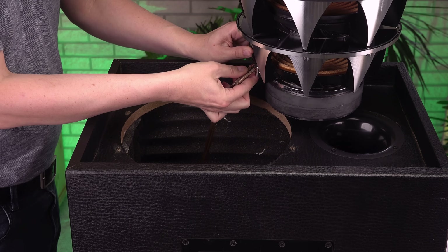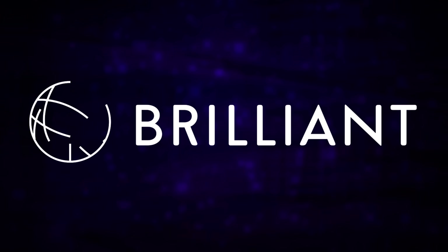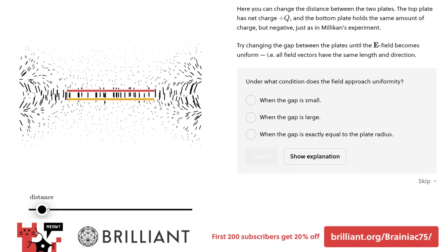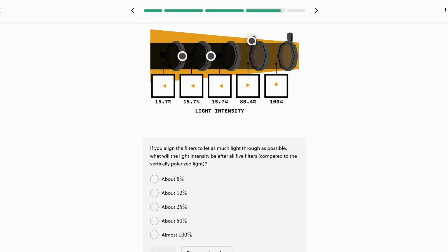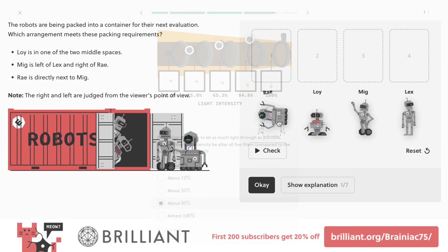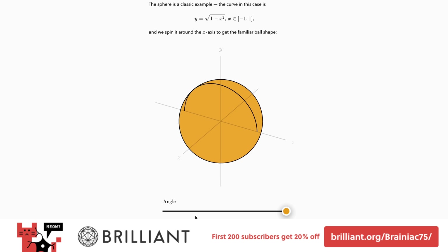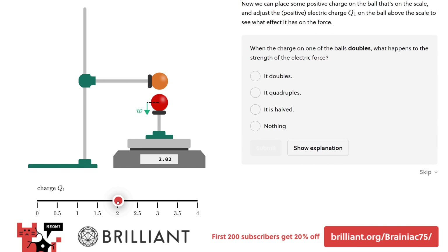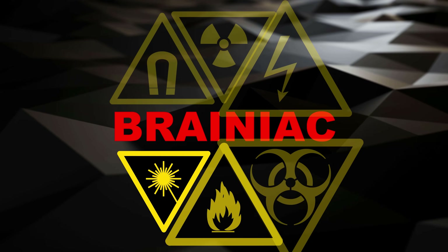Before I measure what effect the tests had on the speaker's magnets, I'd like to tell you where you can learn more about the science of magnetic fields. Brilliant is a problem-solving website and app that teaches you how to think like a scientist with interactive courses and challenges — for example their course Electricity and Magnetism, which will help you understand the physics of magnetic fields and much more. Go to brilliant.org/brainiac75 and sign up for free. The first 200 people using the link will get 20% off the annual premium subscription.